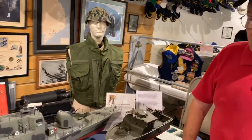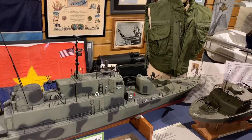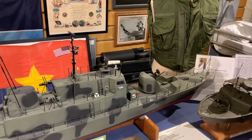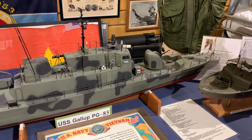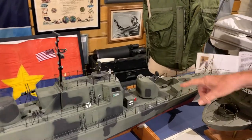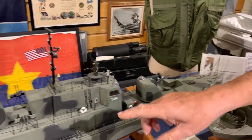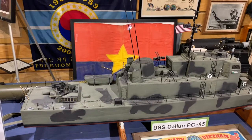This is our Vietnam display. This is a patrol gunboat that had 24 men and four officers on it. It was used mainly to patrol the rivers and the coastal areas, and as you can see, it had a fully covered three-inch 50, a Bofors mount in the back, and then numerous 50-caliber machine guns.